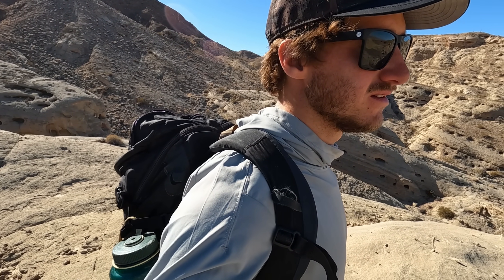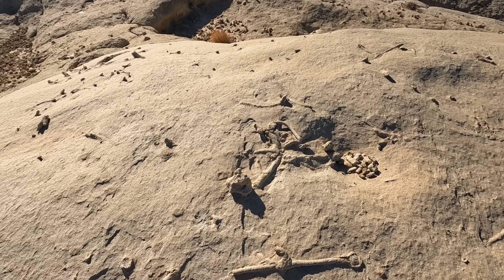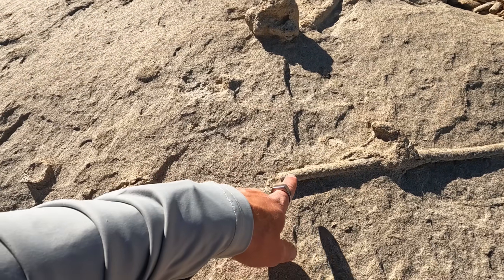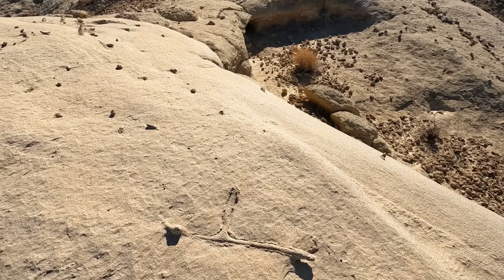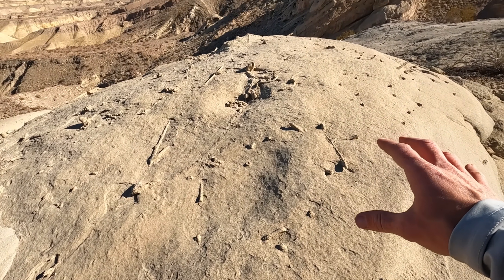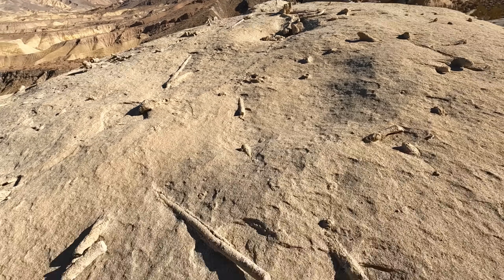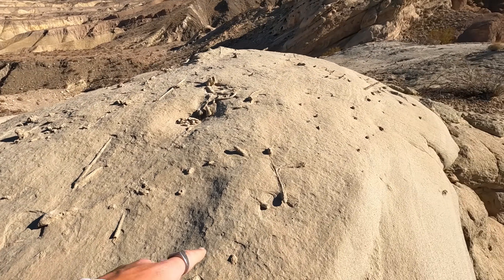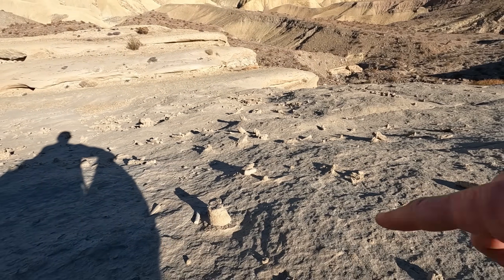I'm going to go check out the top. There are some organisms that were fossilized in this rock that are now eroding onto the surface. As a reminder, we are walking on an ancient seabed. All of the sandstone used to literally just be sand on the seafloor, filled with life and organisms.